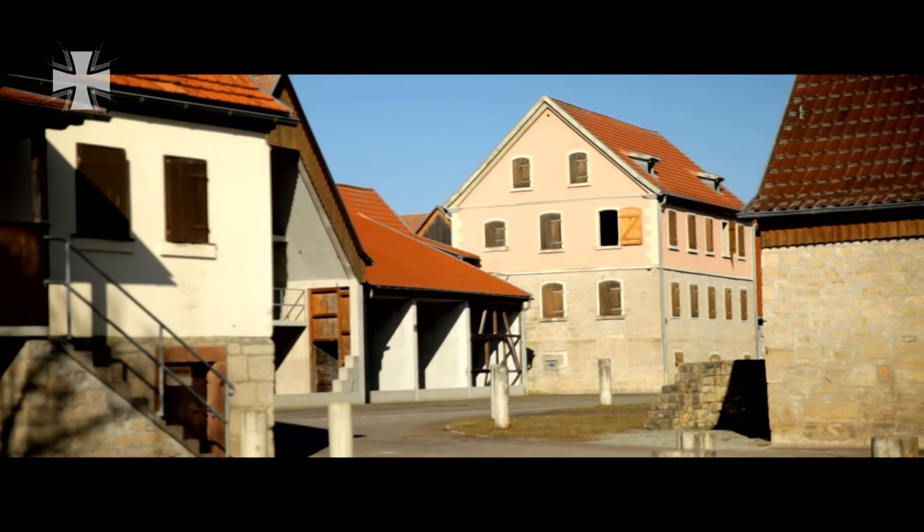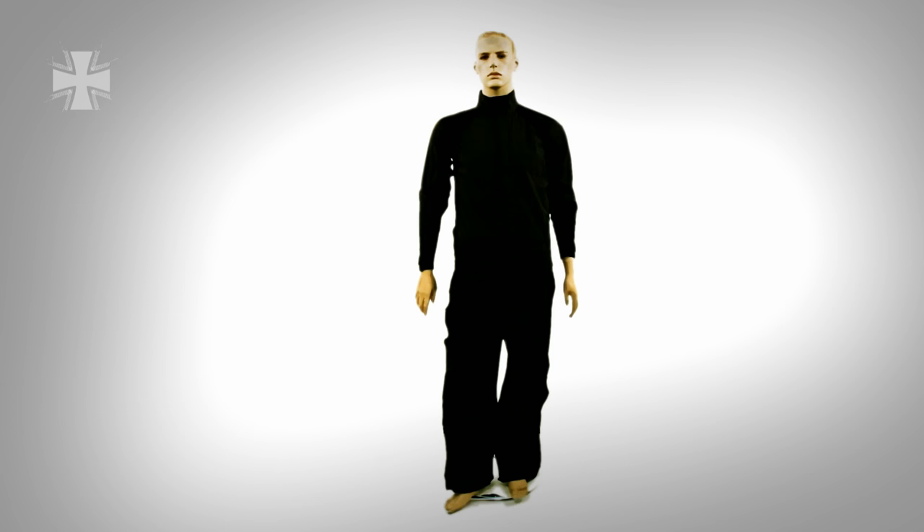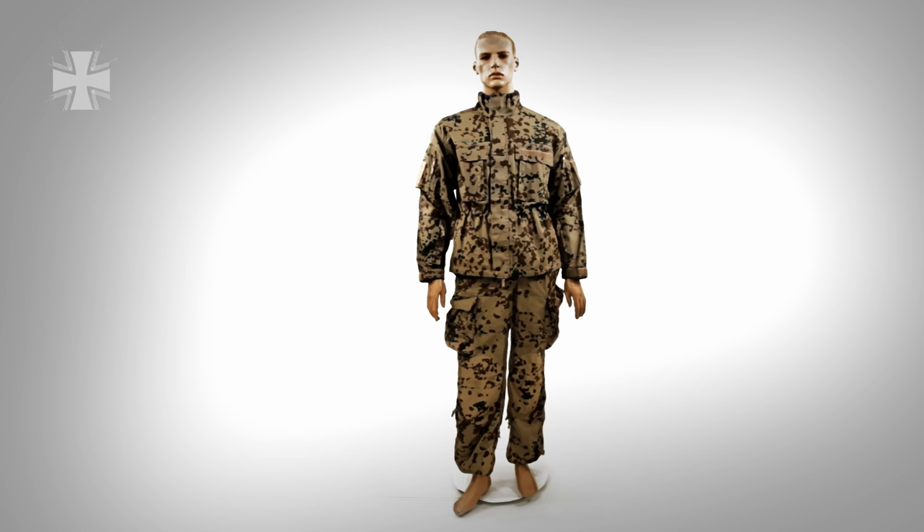The clothing concept of the Infantrymen of the Future system is modular. The combination of underwear, outerwear, combat suit, protective and carrying equipment is optimised and coordinated.